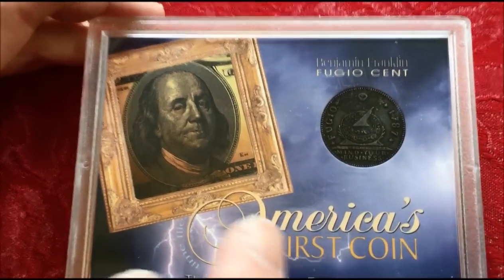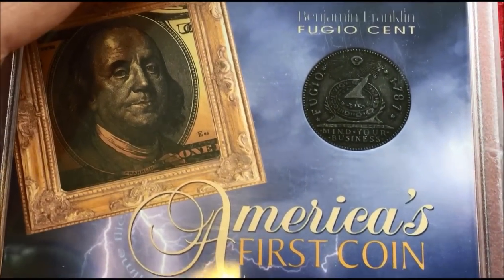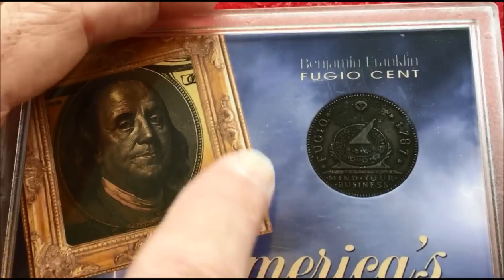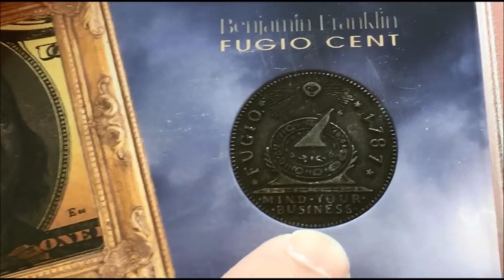This coin — or a coin just like this — there's actually one out there right now that is purported to be the first coin that was handed to George Washington by Ben Franklin. And it says Fugio on here, 1787.